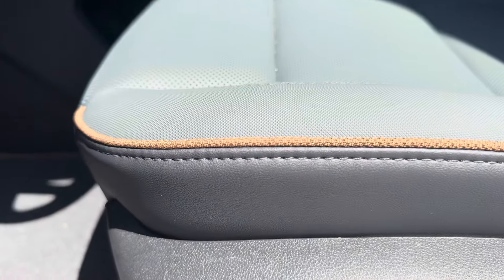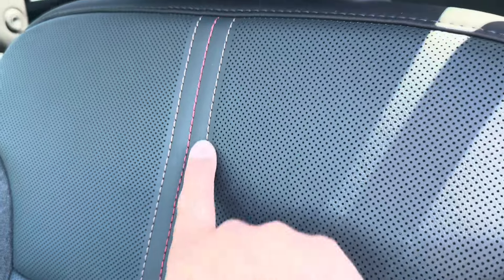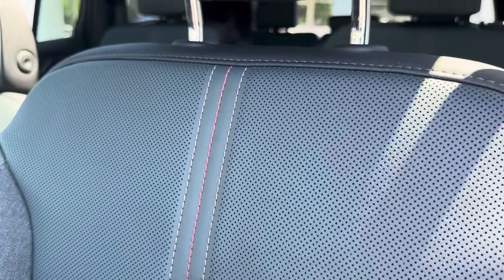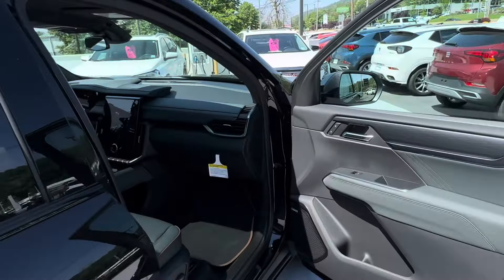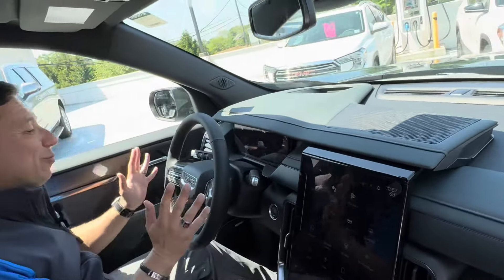The seat features black perforated leather all the way to the top of the design, with stitching running down the center of the seat. And the AT4 logo is embroidered right on the headrest — a really nice touch.